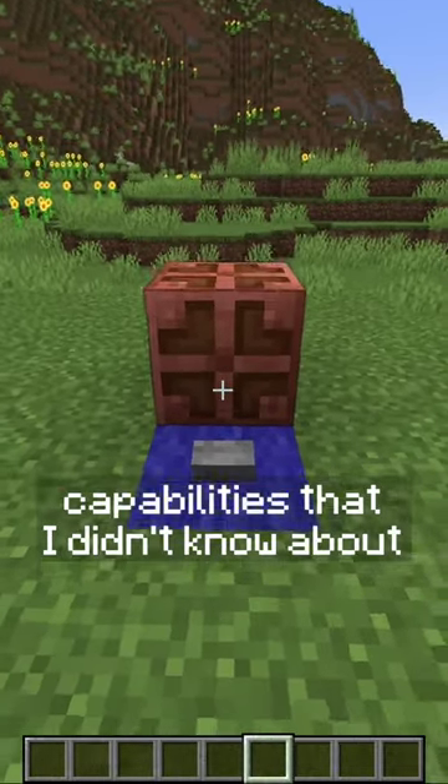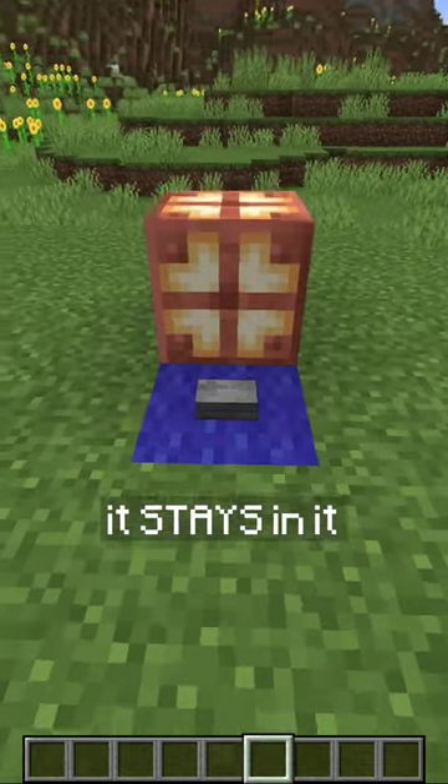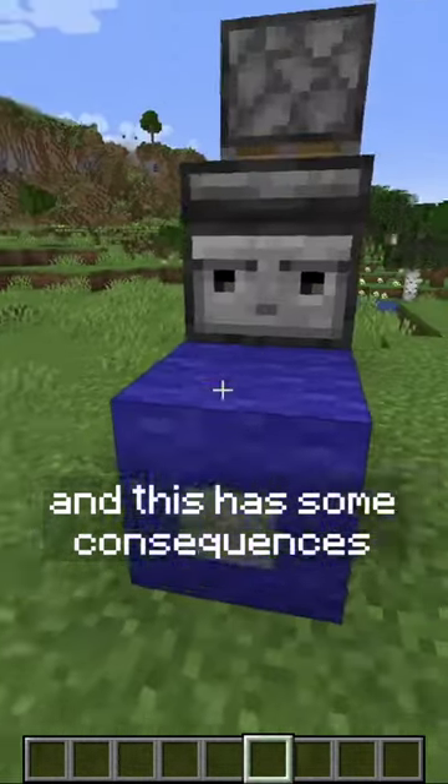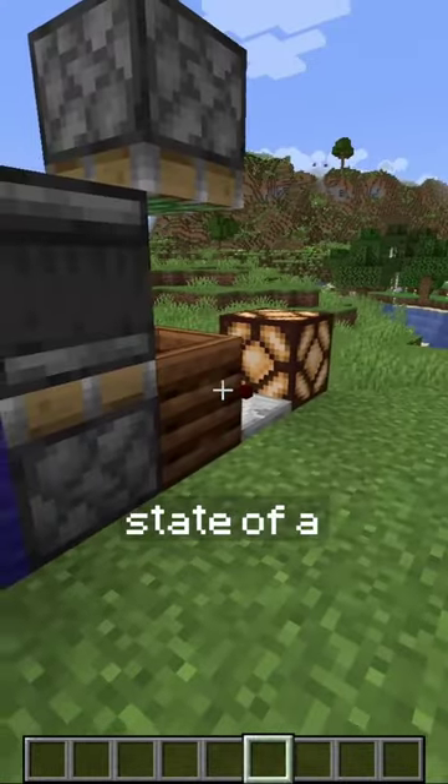This copper bulb has some amazing redstone capabilities that I didn't know about. When you toggle its state, it stays in it. And this has some consequences for the T flip-flop, a contraption that we use to toggle the state of a redstone circuit.